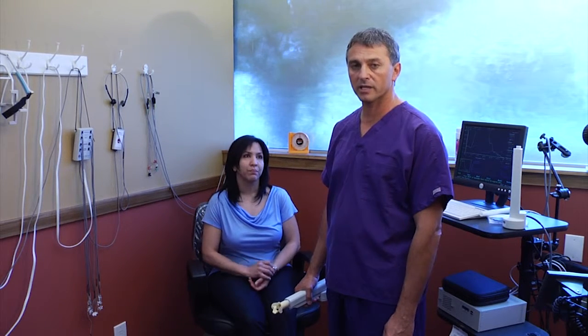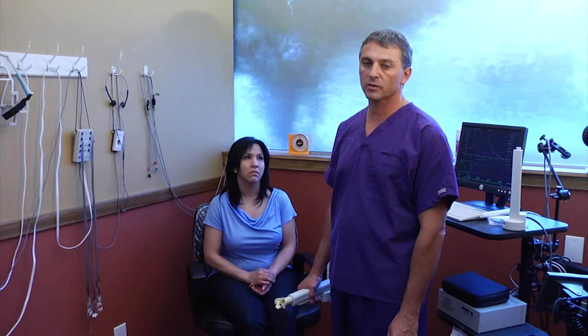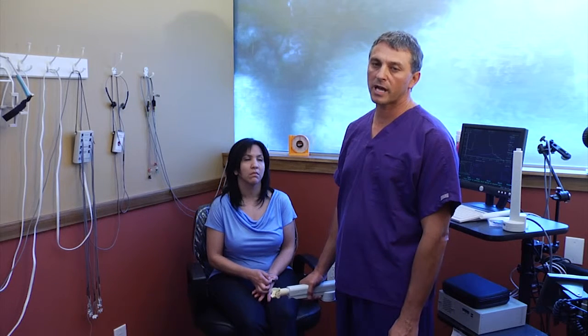Some of the patients that come to our office complain that they are losing sleep due to their pain, or at times they inform us that they believe they have some form of sleep apnea problem. One of the tests that we do for these patients is called an EcoVision Pharyngometer test. This test allows us to make a determination whether or not the patient is predisposed to airway problems and possibly sleep apnea.